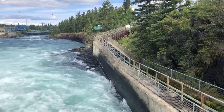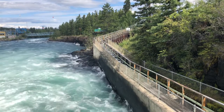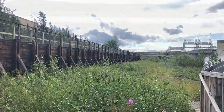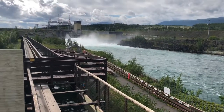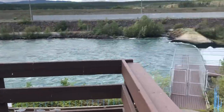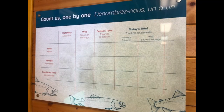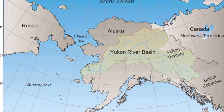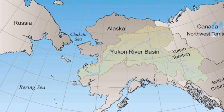The dam did not only have an effect on the flow of the Whitehorse Rapids, but it also affected the salmon and other fish in the river. The fish ladder, built in 1959, had the purpose of helping the migrating Chinook salmon population get through the dam. It is the world's longest wooden fish ladder. Each salmon that passes through the fish ladder is counted. The Yukon River Chinook salmon come all the way from the Bering Sea — those who managed to make it through the fish ladder would have traveled over 2,800 kilometers.